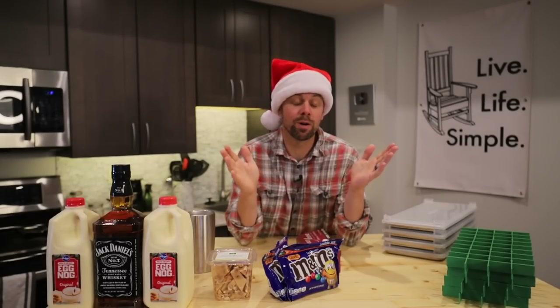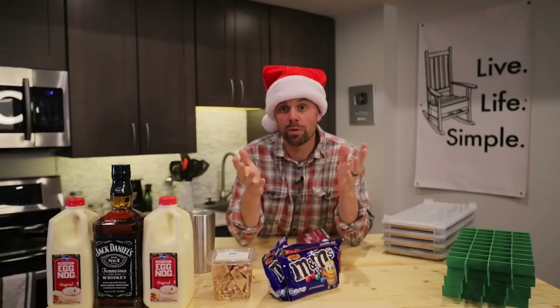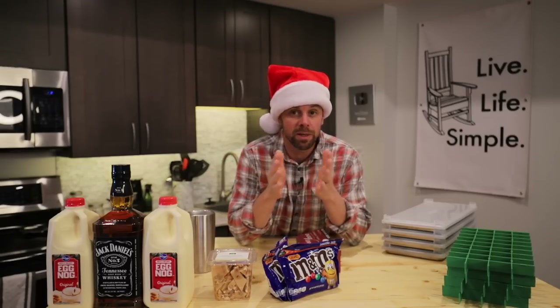Happy holidays, freeze-dryers! It is the time of year for giving, so we're going to make four things — possibly three things — that you can give as gifts this year, or just enjoy for yourself or share with friends and family.